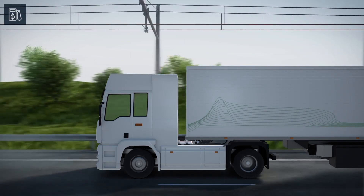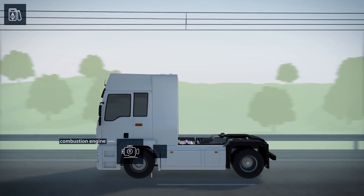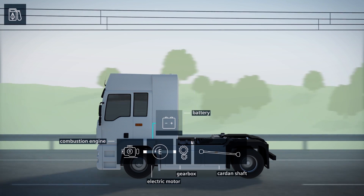Like a conventional truck, the hybrid vehicle has a combustion engine. But in contrast to conventional trucks, the e-highway vehicles also allow for purely electrical operation.